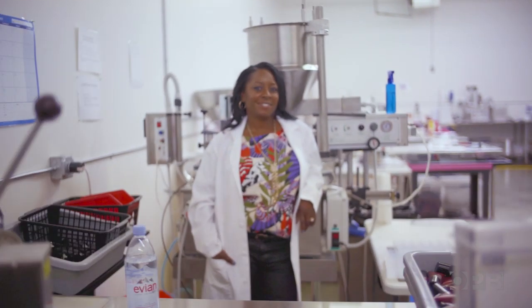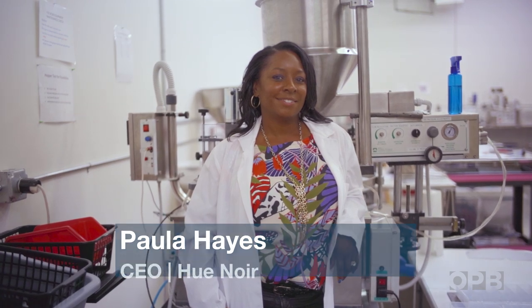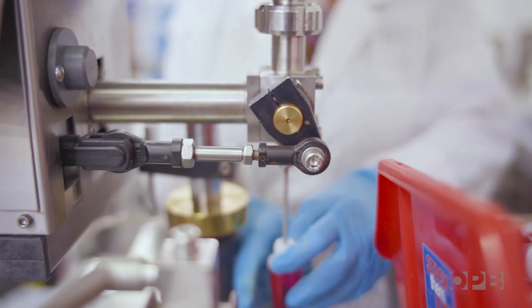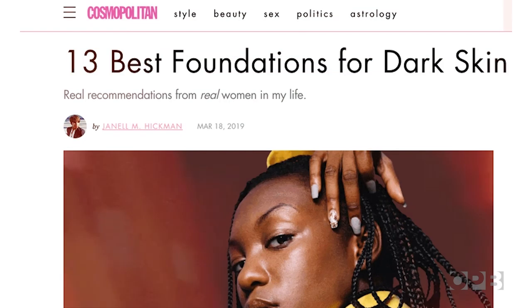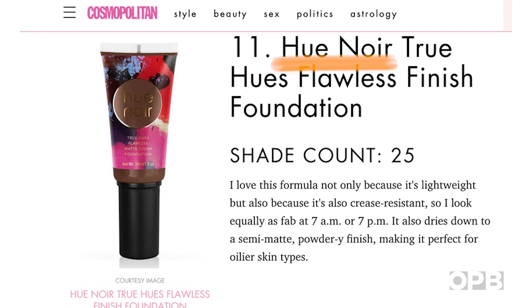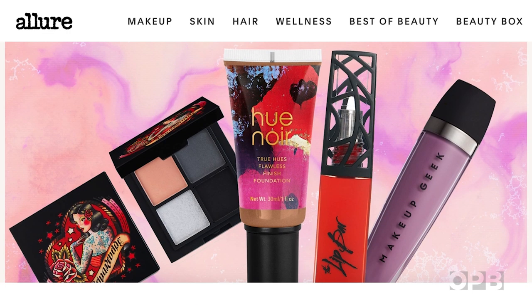This problem is Paula Hayes' mission. She's the founder, CEO, and head chemist at HuNoir, a Beaverton-based company that creates makeup specifically for women of color. The brand has been around for a decade, and as the lack of options has become more of a discussion, the brand has become more popular.